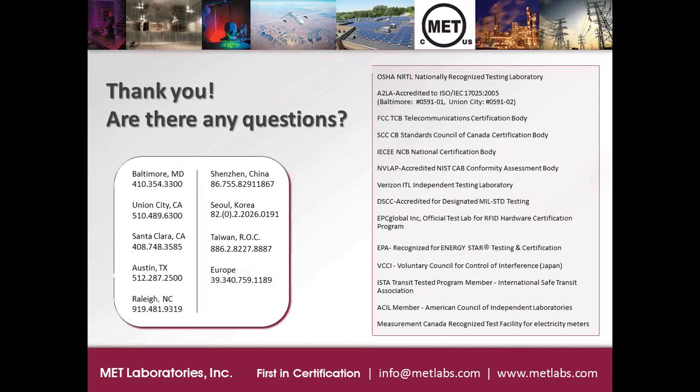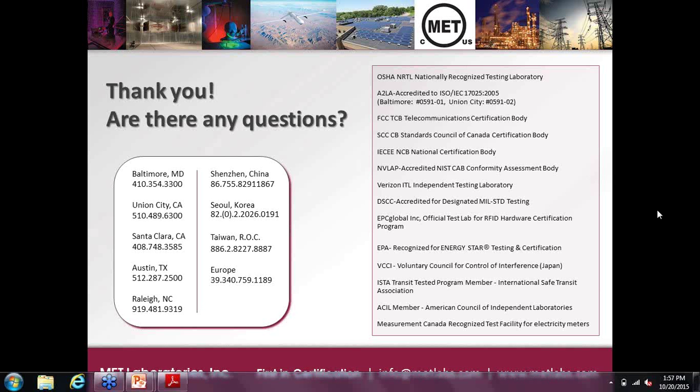That's about all that I had. I'm going to check if there are any questions. One question asks: we are still required to test to Rev A — will that ever be addressed?